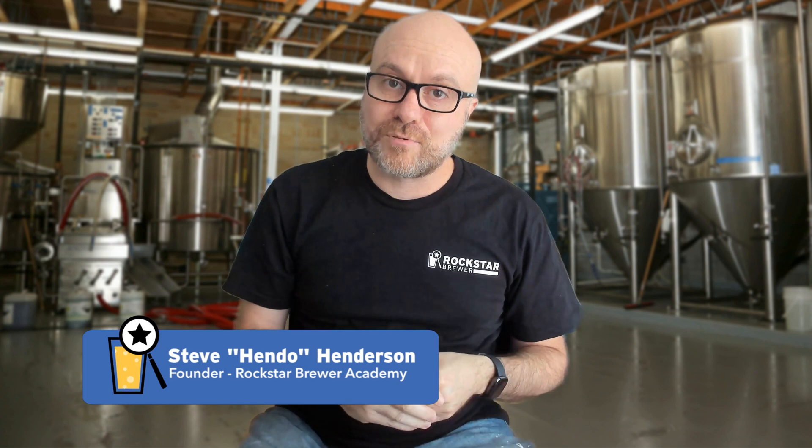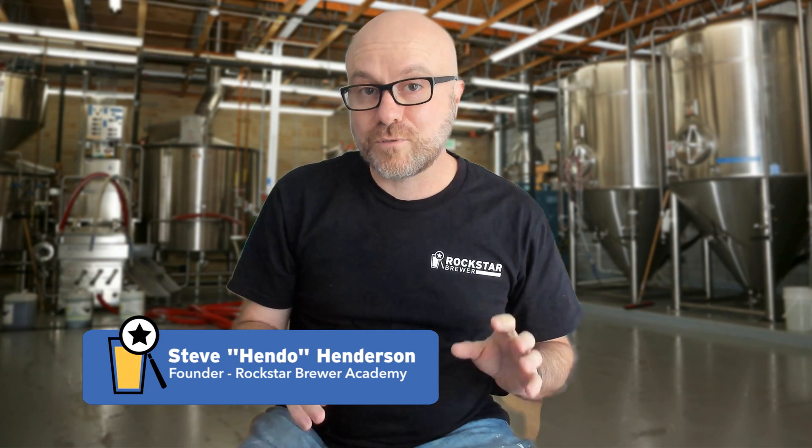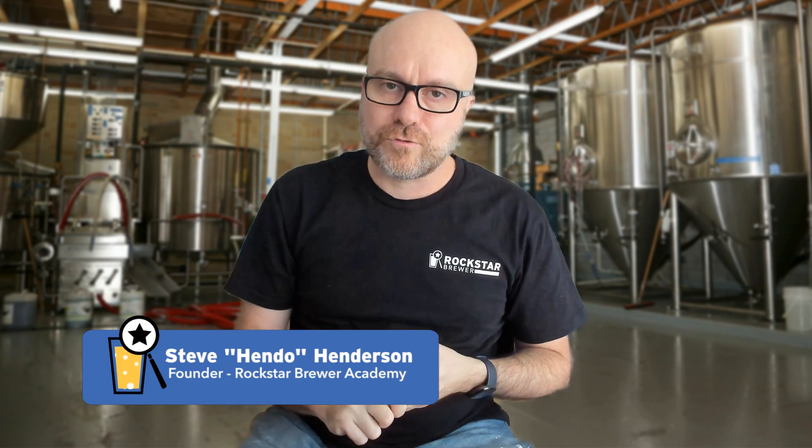My name is Hendo. I'm from the Rockstar Brewer Academy. I help professional brewers all over the world brew amazing world-class award-winning beer with quality, consistency, and passion. If you want to know more about that, check out my website — I'll leave a link in the description below.